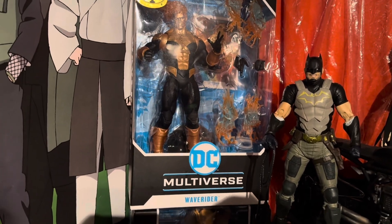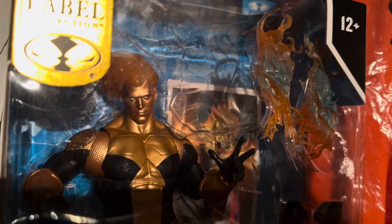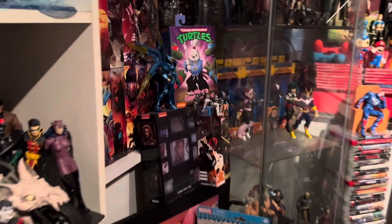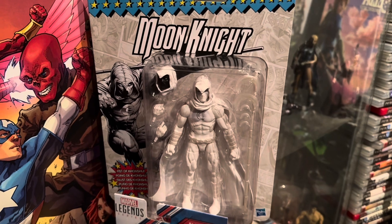I picked this up yesterday — this is Wave Rider. I'm not sure exactly who the figure is, but that hair and everything just looked cool as hell, I was like, that's pretty dope. I also got Moon Knight on sale, which I think was a Target exclusive.